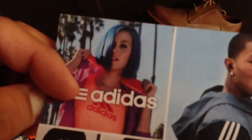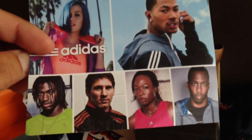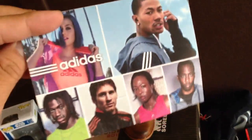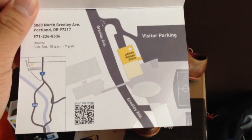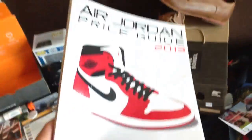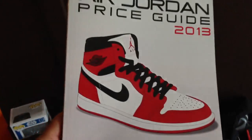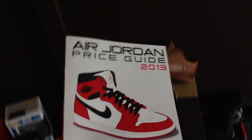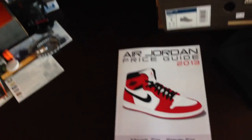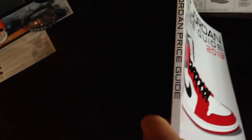I also got an employee store pass to Adidas — 50% off at their village store. I'm not really an Adidas fan, but I'll probably go just to check it out and maybe do a video on what they have there. And this is a Jordan 2013 pricing guide from J-Star. Major shout-out to J-Star for sending this to me — he's a real cool dude for looking out.